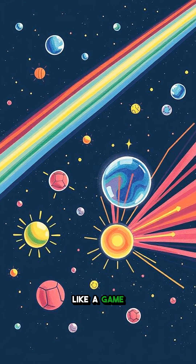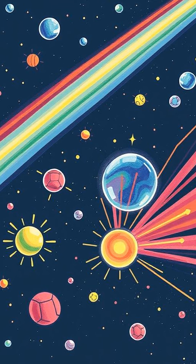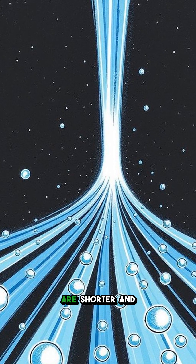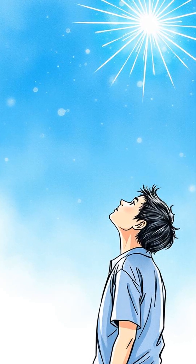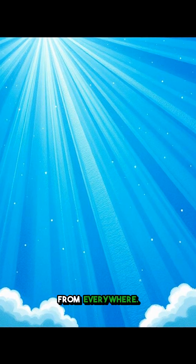Think of it like a game of dodgeball where light waves are bouncing off these molecules. The twist is that not all colors bounce the same way. Blue light waves are shorter and more energetic, so they get scattered in all directions. This is why, when you look up, you see blue light coming from everywhere.